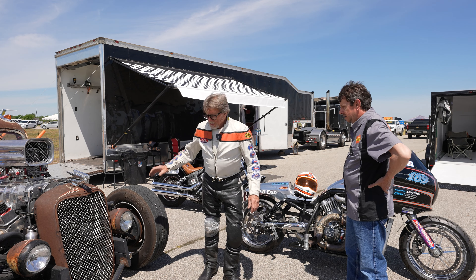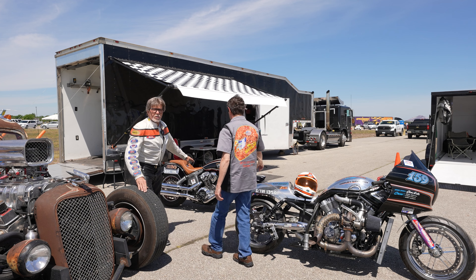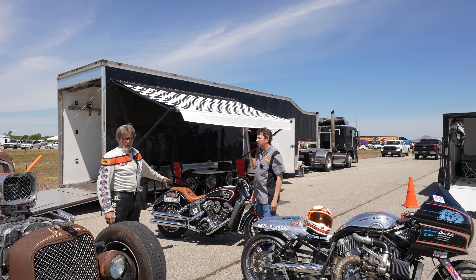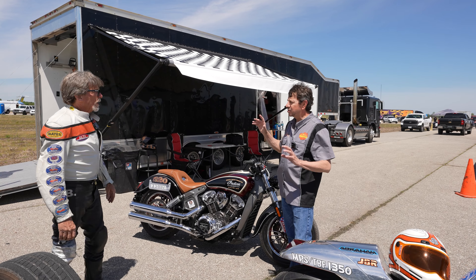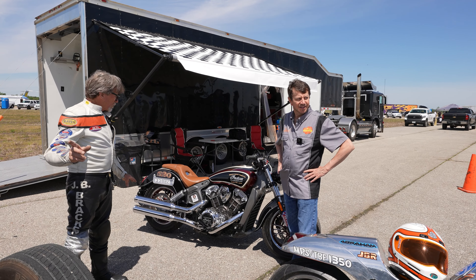And that's the Indian Scout behind me, which is the world's fastest production Scout at 142 miles an hour. We did that in Ohio in 2016. Is this stock? Yeah, production stock. We just tweaked it up a little bit and it was custom painted by my friend Mike Abrahams.